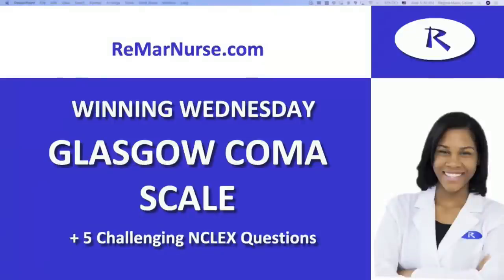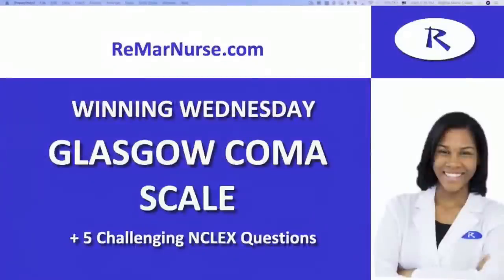Hey everyone, it is Wednesday and we are going to do another episode of Winning Wednesday. I am Regina Callian and I am your NCLEX instructor. My goal is to help you pass your nursing board exam. I'm here because you may not have studied, maybe your study partner didn't show up, maybe you got busy and didn't get a chance to go over this topic. I got you today. We're going to go over Glasgow Coma Scale.